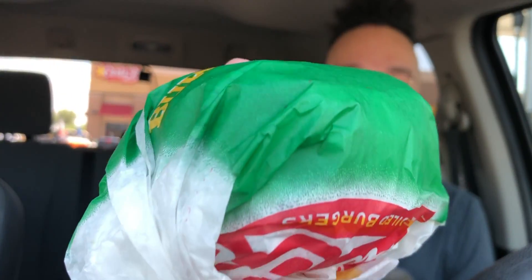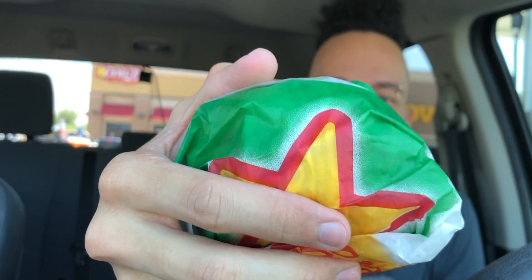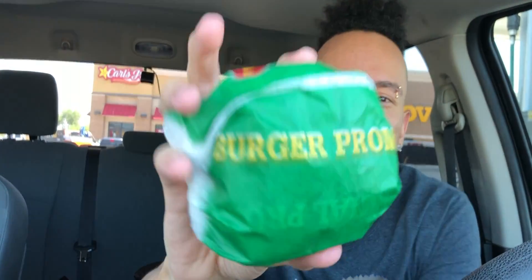$2.49 — and I also got some merch, link down below in the description. I'm really impressed with the size of this thing; it looks pretty big for $2.49, are you kidding me? Look at that burger promo — it's a promotion going on and I'm actually liking this one.